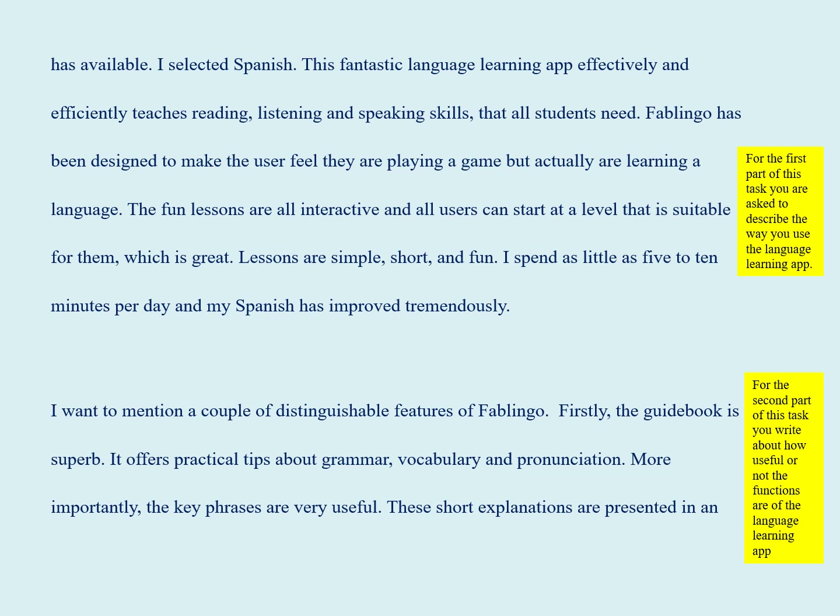Fablinguo has been designed to make the user feel they are playing a game, but actually they are learning a language. The fun lessons are all interactive, and all users can start at a level that is suitable for them, which is great. Lessons are simple, short, and fun.